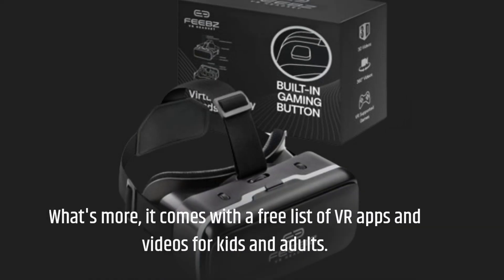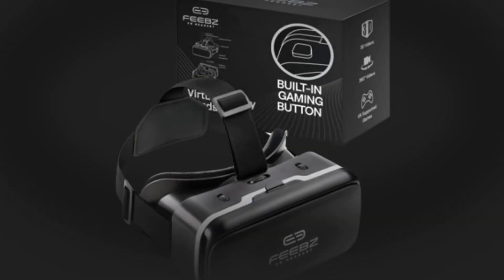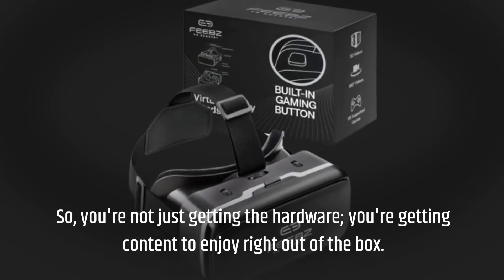What's more, it comes with a free list of VR apps and videos for kids and adults. So you're not just getting the hardware — you're getting content to enjoy right out of the box.